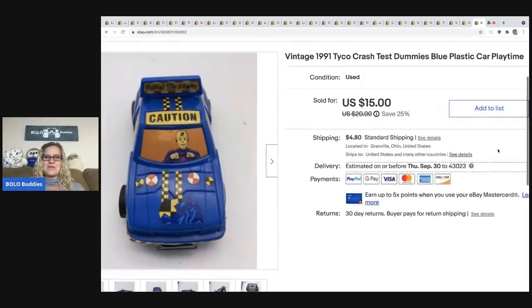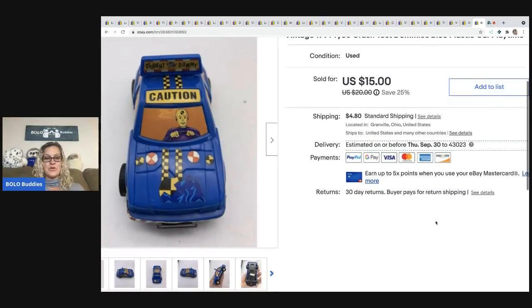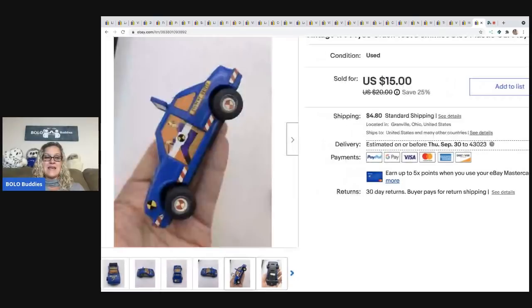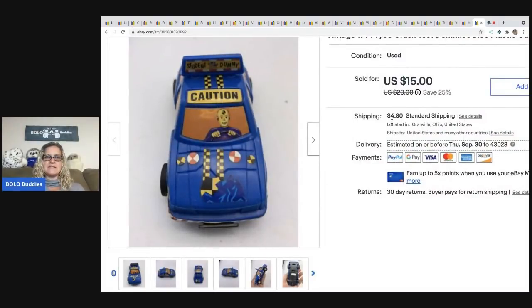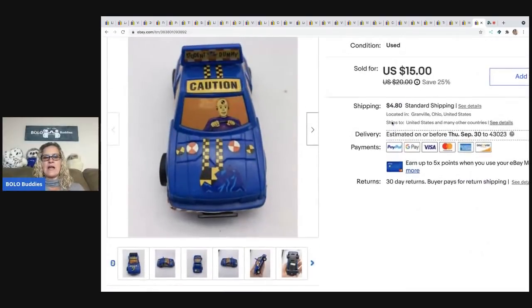The next item that sold is a vintage 1991 Tyco Crash Test Dummies plastic car. It sold for $15 and the buyer was all in for $21.35. I believe this came from a garage sale — it sat in a tote for a long time and I finally listed it. It sold pretty quickly. Definitely be on the lookout for Crash Test Dummies — they do have a following.